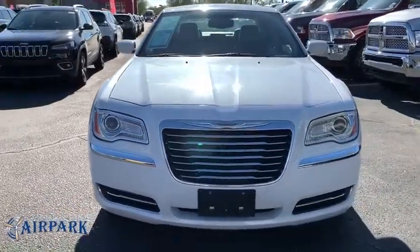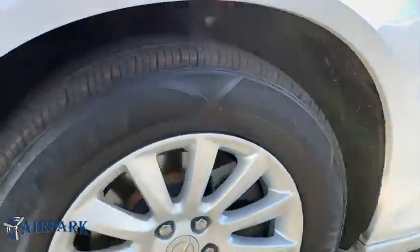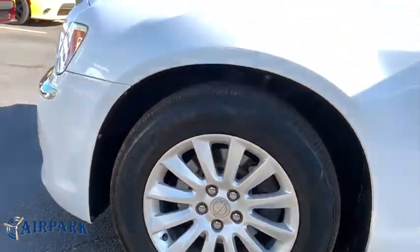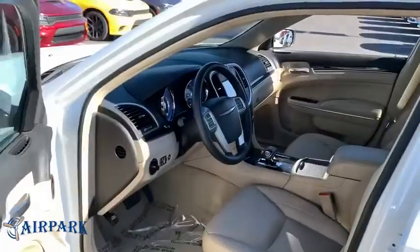Power steering, adjustable steering wheel, auto-dimming rear-view mirror, keyless start, floor mats, cruise control, aluminum wheels, four-wheel disc brakes, AM-FM stereo radio, climate control, rear defrost.